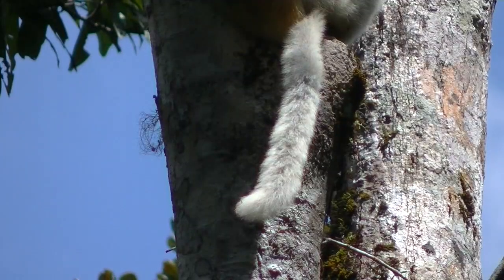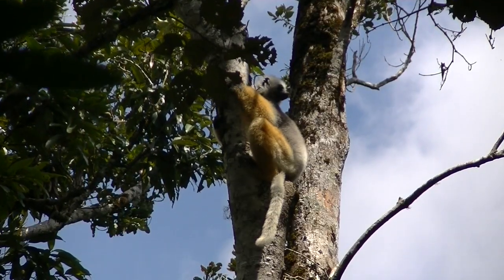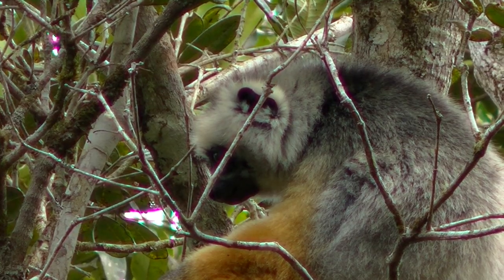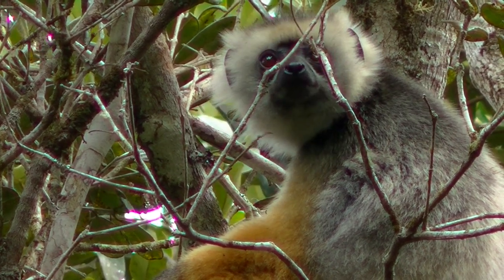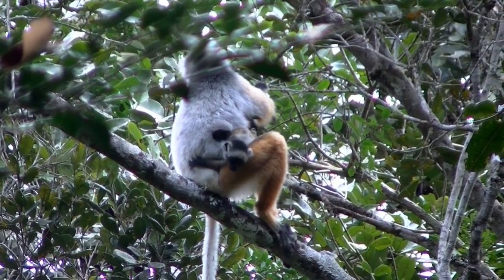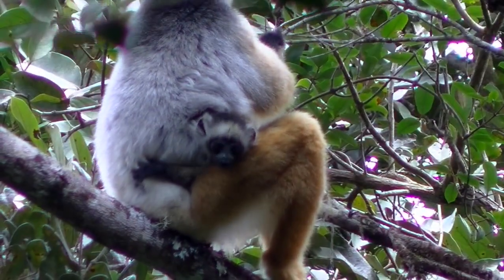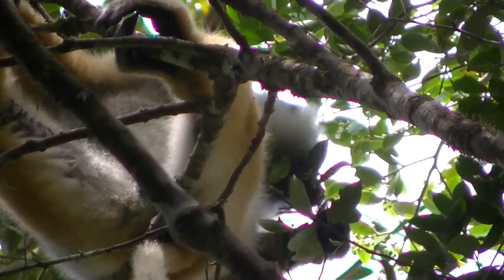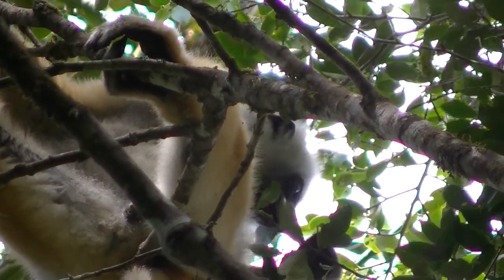The diversity of lemurs in the rainforest is outstanding. Sifakas are a group of lemurs that are diurnal and arboreal. The diadema sifaka is the second largest lemur and is restricted to rainforests. They live in groups of eight or more in home ranges of 25 to 35 hectares in forest fragments and 60 hectares in continuous forest. Their territories are defended by scent marking and occasionally by fights. Their diet is primarily mature leaves, fruits, fruit seeds, and flowers.